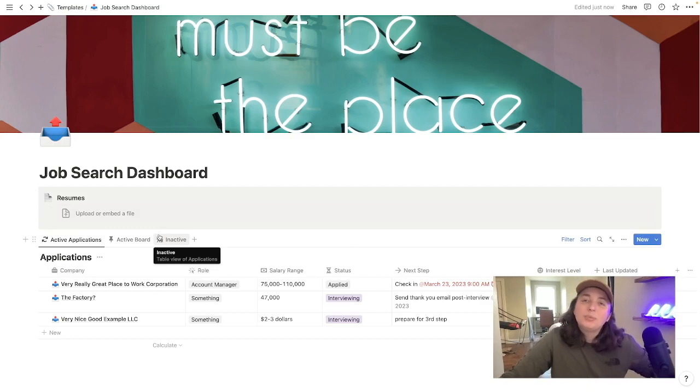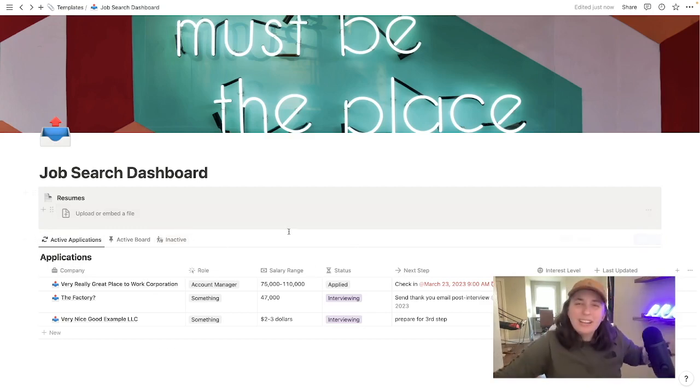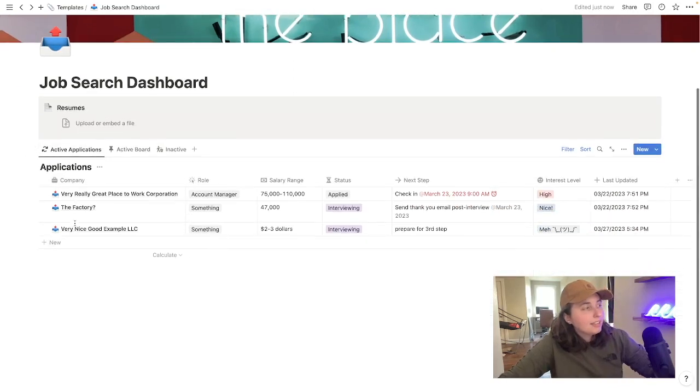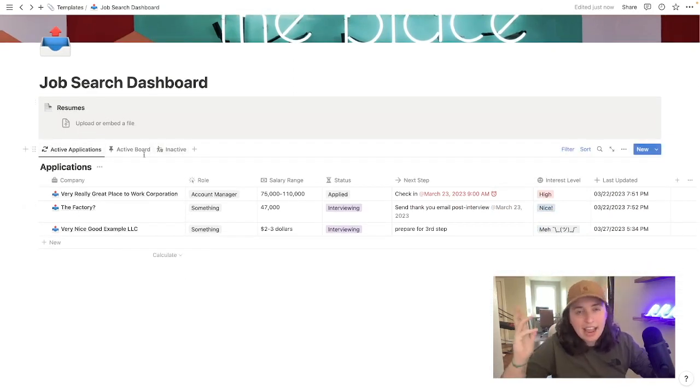Moving down to applications, which is pretty much the whole point — you can see here that this database is split into three different views or tabs. We have active applications, the board view, and then your inactive jobs as well, which belong in the trash.